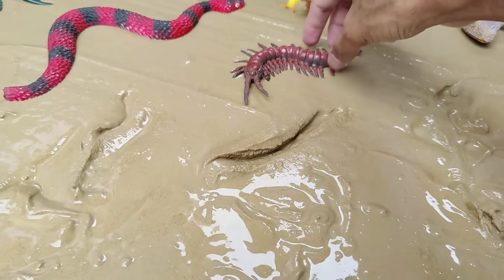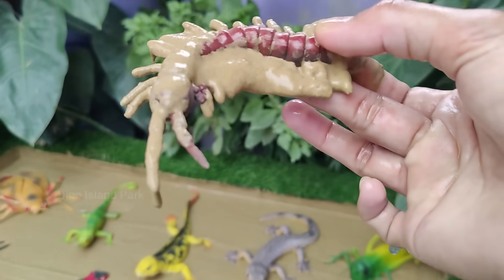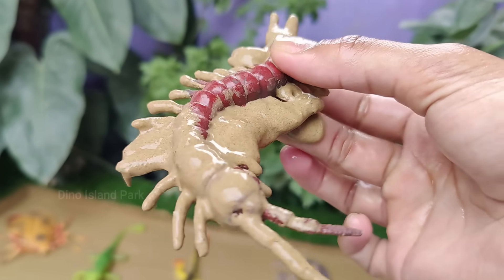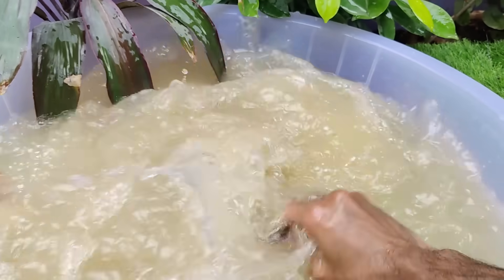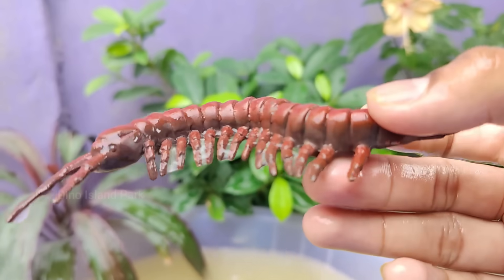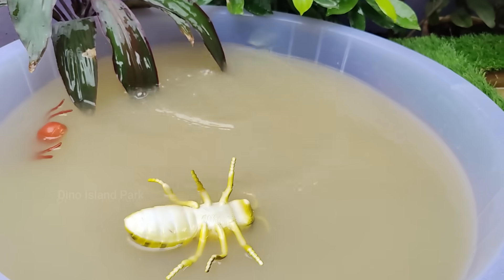The next insect is Scolopendra subspinipes. Scolopendra subspinipes is a carnivorous predator. It preys on a variety of small animals including insects, spiders and other invertebrates. Scolopendra subspinipes is one of the largest species of centipedes, with adults reaching lengths of up to 20 cm or more.